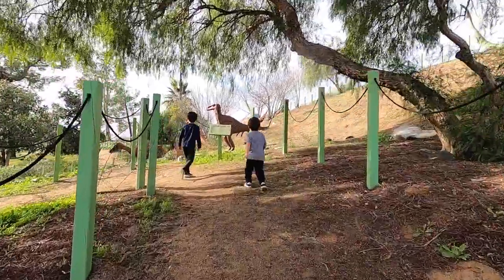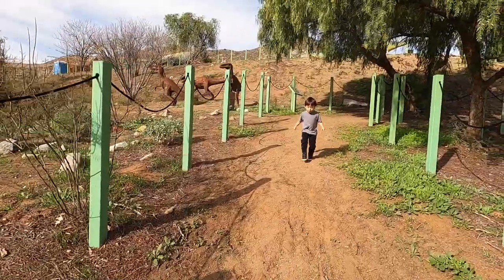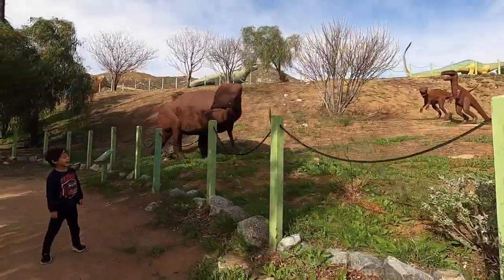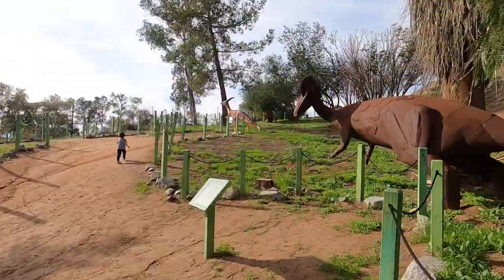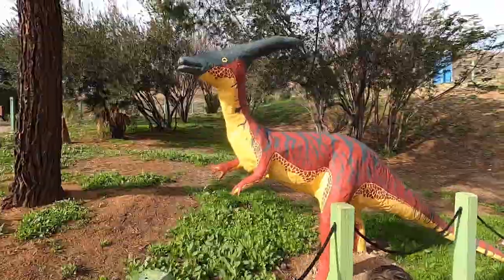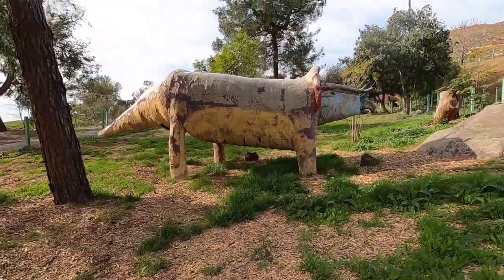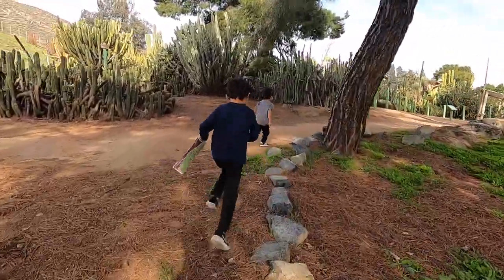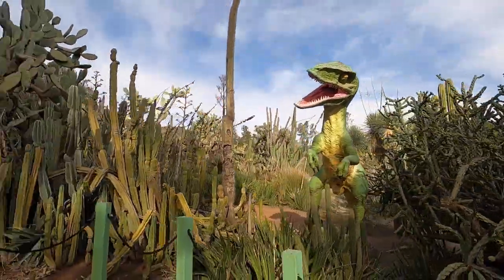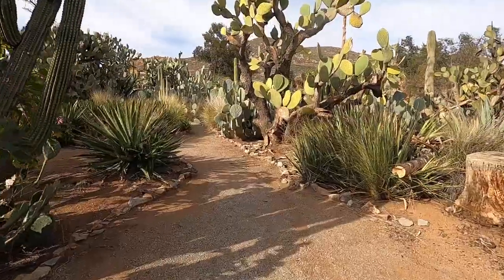Wow, what dinosaurs are those? Which one is this one? There are a lot of oranges. Are they the little roses? Why are they the most cute?